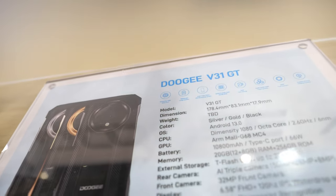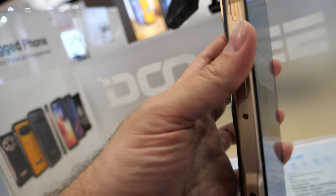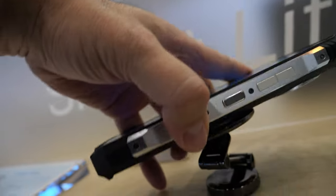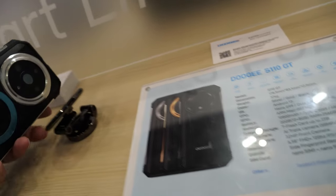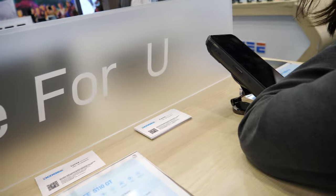This is just one of many products we have. We also have the V31 GT right here, with a big camera lens area and a big battery. And over here we have the S100 GT, also in the big battery series. This one is 10,800 mAh — a huge battery. People going outdoors will need a big battery, so that's why we have a series designed for big batteries.